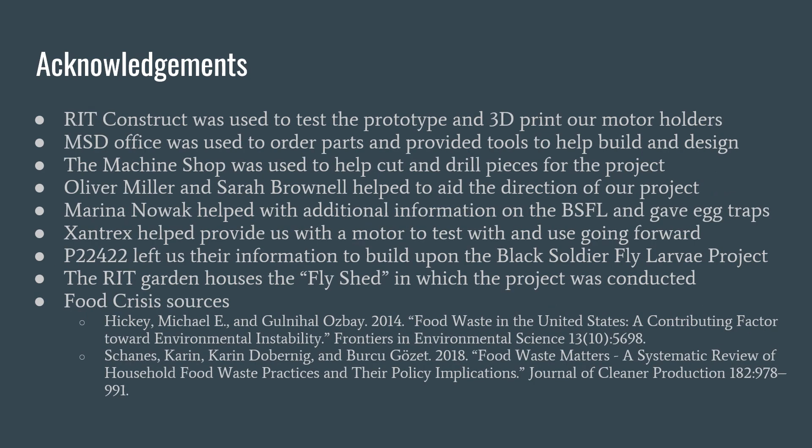Here are our acknowledgments of information and assistance.